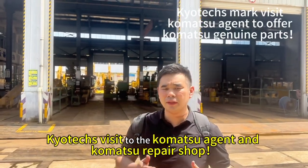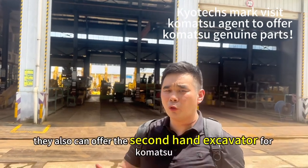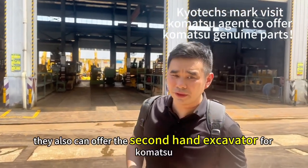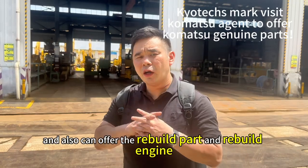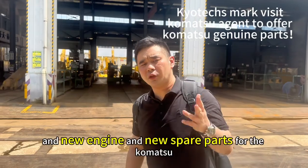Welcome to the Komaso repair shop. This shop can offer second-hand escalators for Komaso, and also can offer rebuild parts, rebuild engines, new engines, and new spare parts for Komaso.